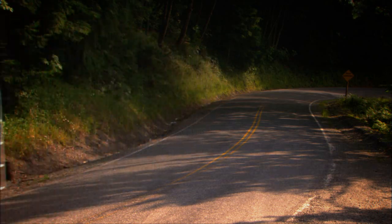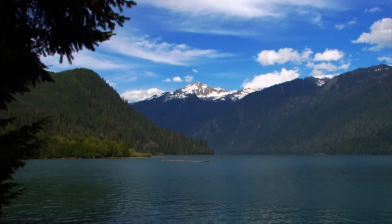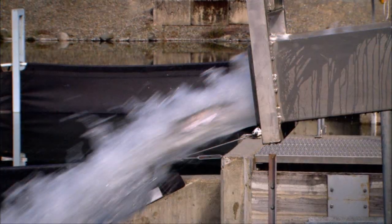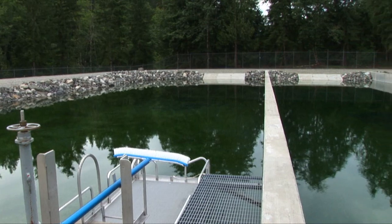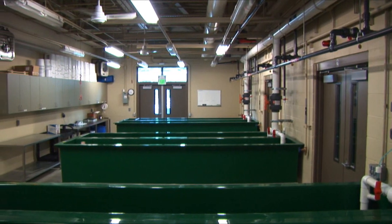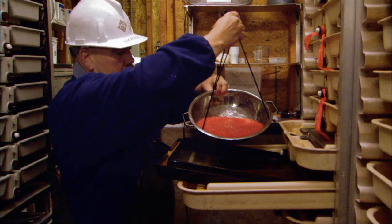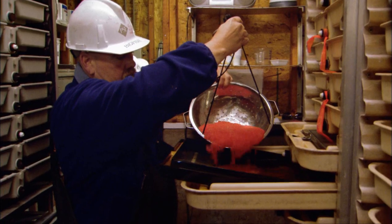Some of the trucked salmon are placed into Baker Lake to spawn. Others are deposited into PSE's man-made spawning beaches, where they spawn naturally in a protected, predator-free environment. Still others end up in PSE's new fish hatchery, capable of raising up to 11 million hatchery salmon fry annually.